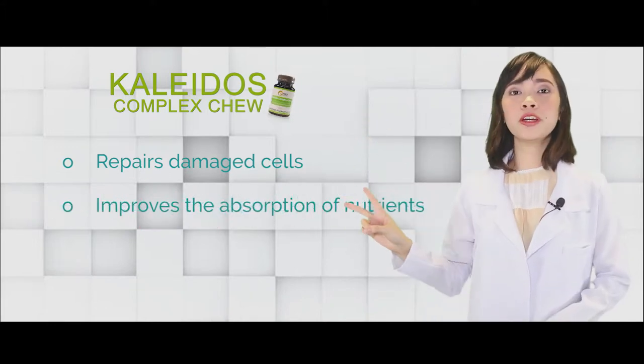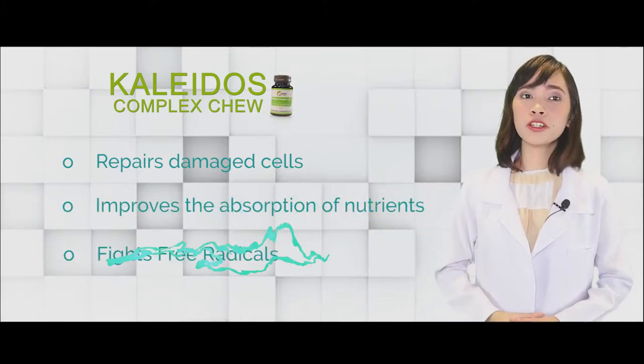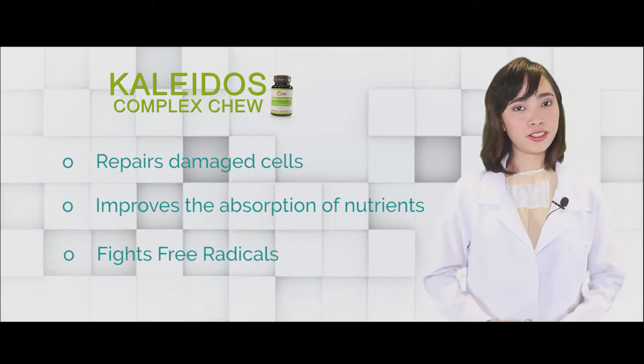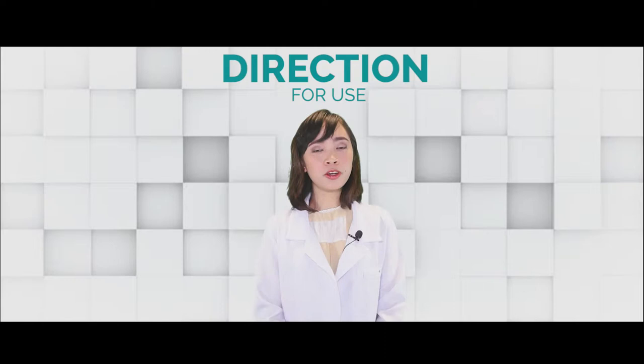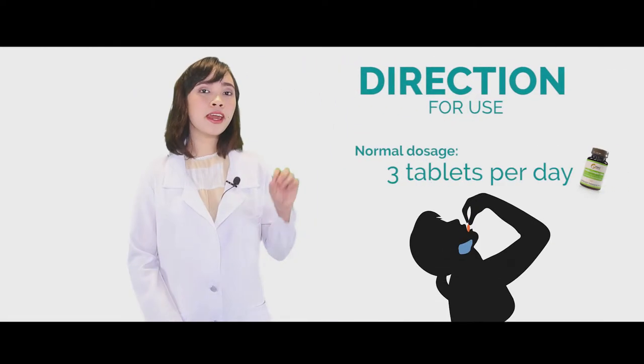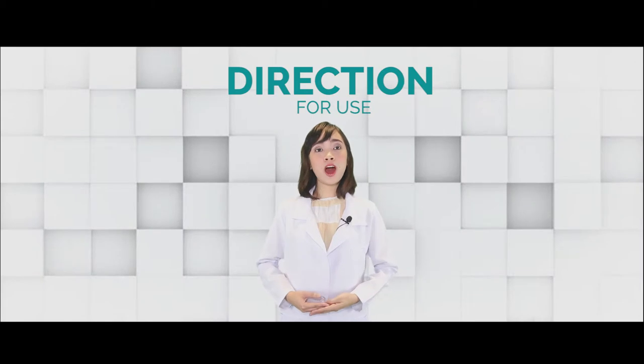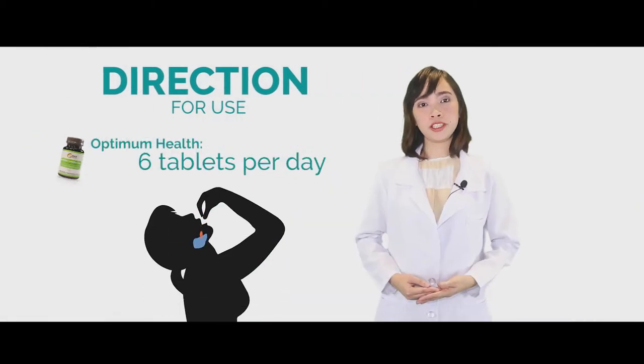Number two, it will improve their immune system. And number three, it will help fight the free radicals in their bodies. For the normal dosage of Kaleidos Complex Chew, you can take three tablets divided into three meals, or you can take the optimal dosage of six tablets per day.